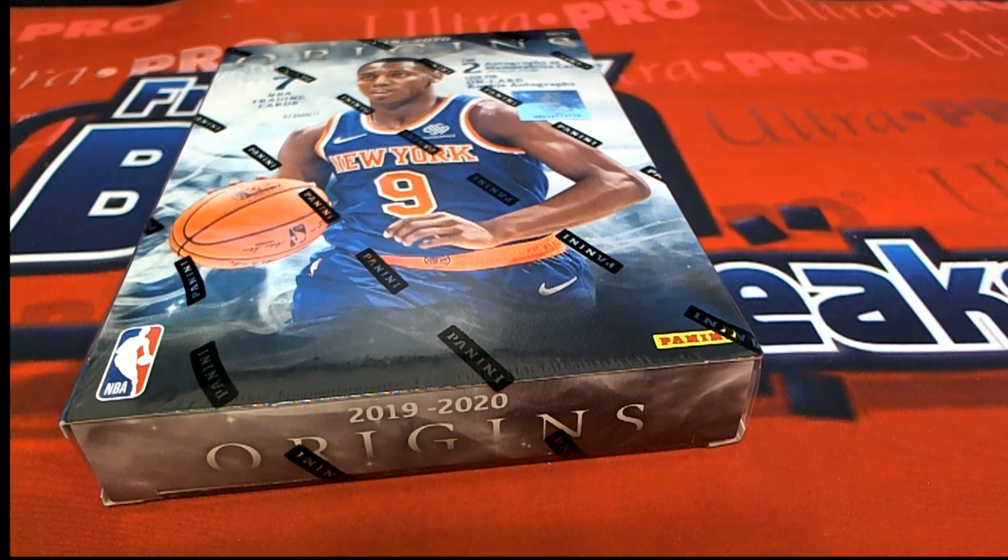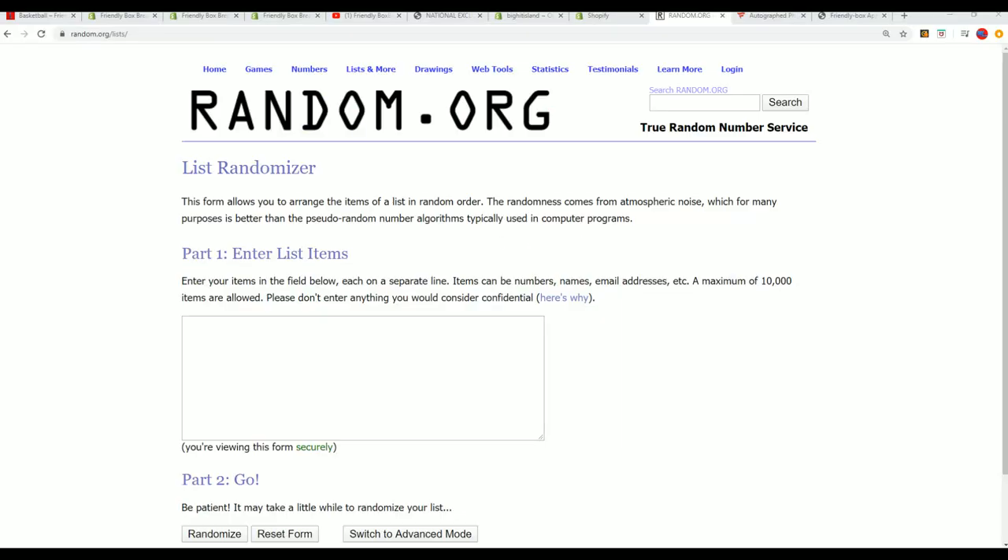All right, here we go. We're looking for a big hit at Origins Basketball. Can't wait to see what happens.